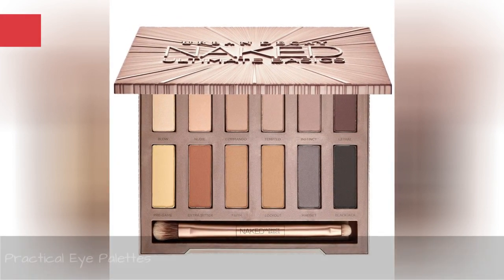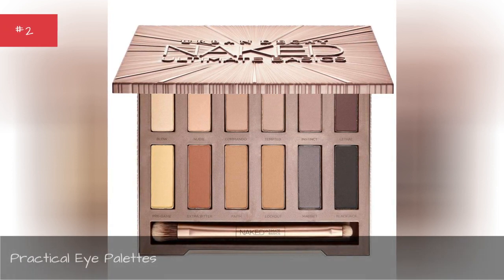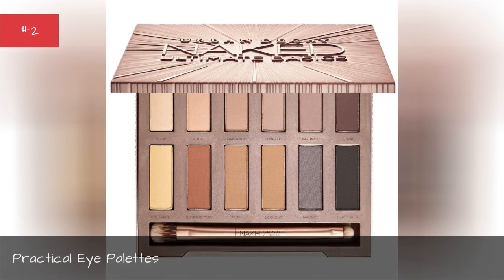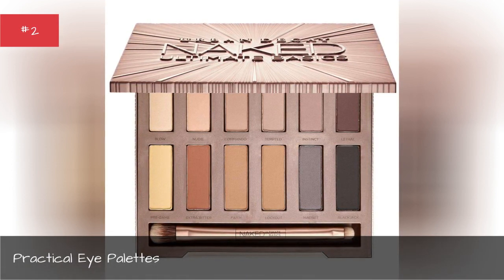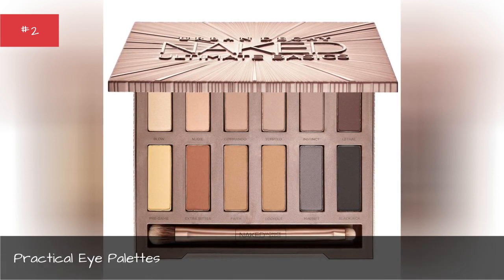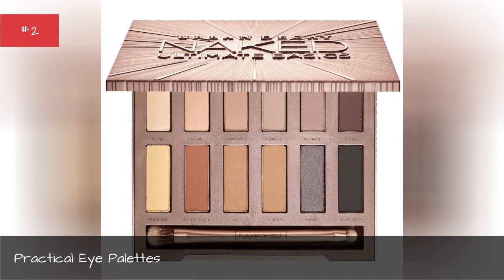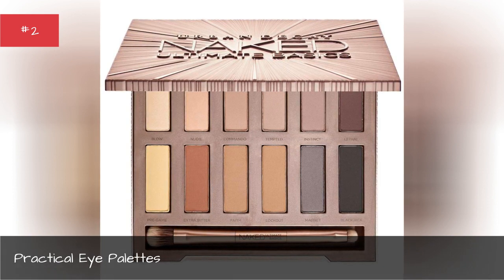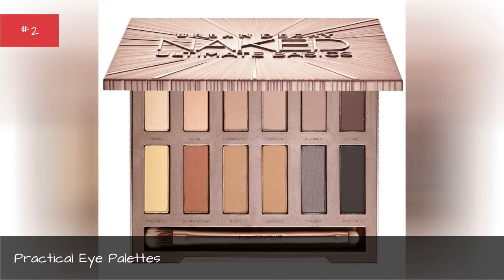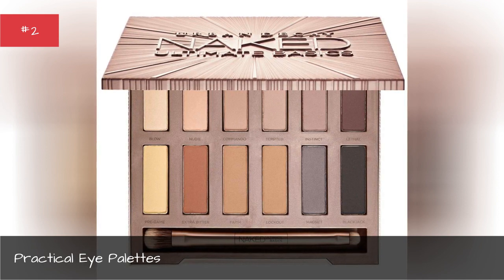Practical eye palettes. When selecting an eyeshadow palette for your next trip, it's important to pick one that makes the most of the space it takes up in your bag. Palettes with a range of neutral or natural colors will provide the most options. Just make sure the palette isn't too large. Options like the Urban Decay palette also include your brush, so you won't need an extra tool.